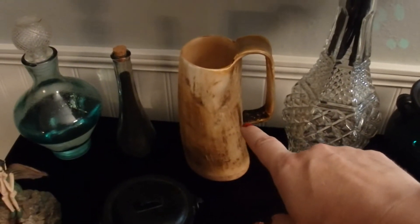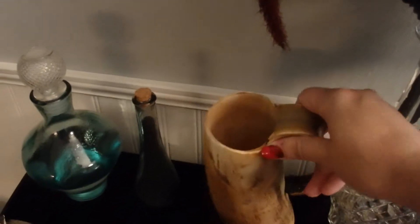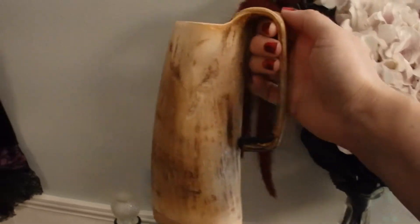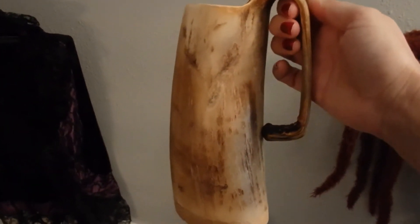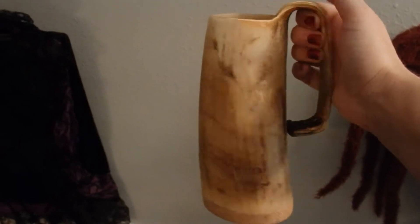I also got this in Iceland last year — I had it in a haul a couple of videos ago. It's an ox horn tankard from oxen that are bred to be draft animals, so it is ethically sourced.